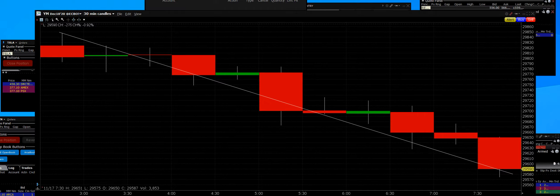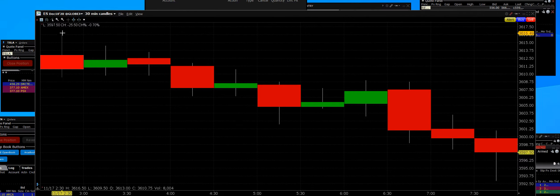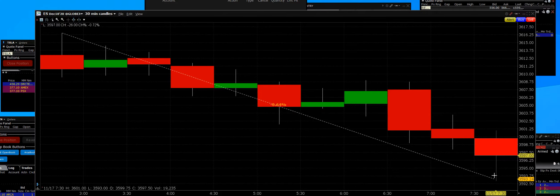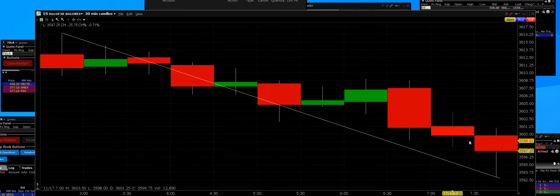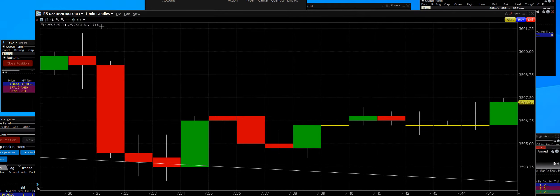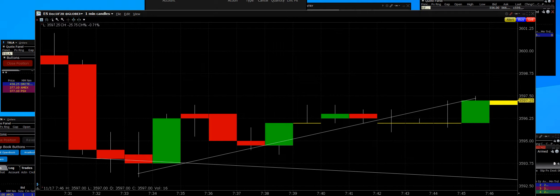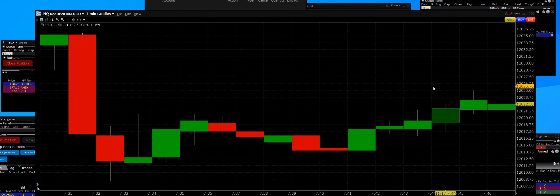Looking at the S&P 500 futures on a 30-minute level, we can clearly see that overnight there was some profit taking — European markets, Asian markets — as we set up for the trading day here in the U.S. On a one-minute level, we can see where the bottom was put in. Retail sales numbers were a little bit lighter.